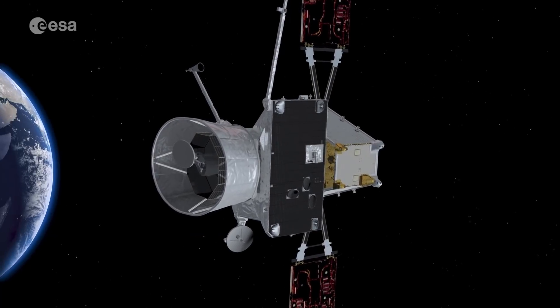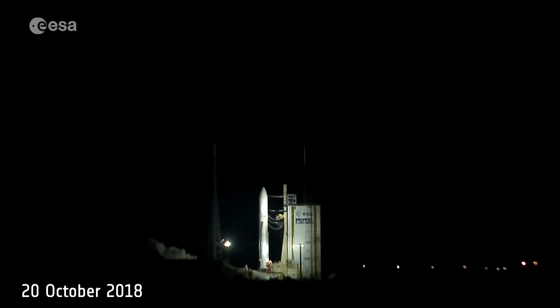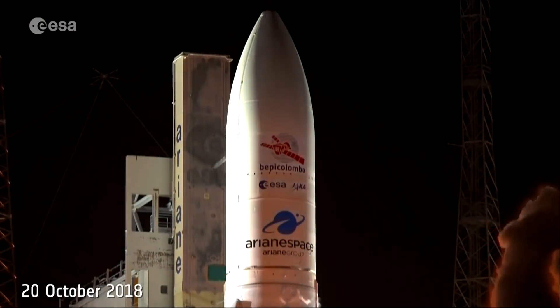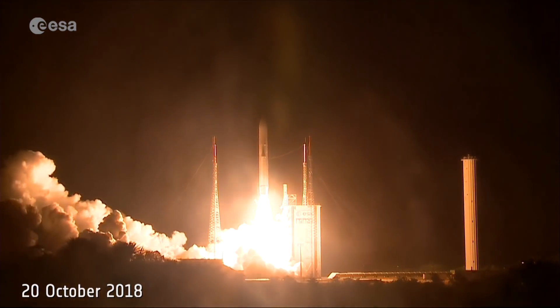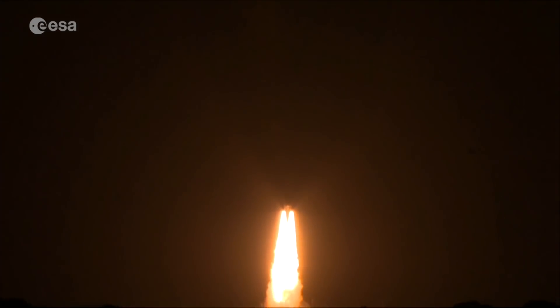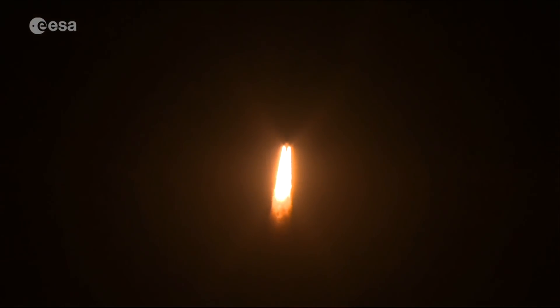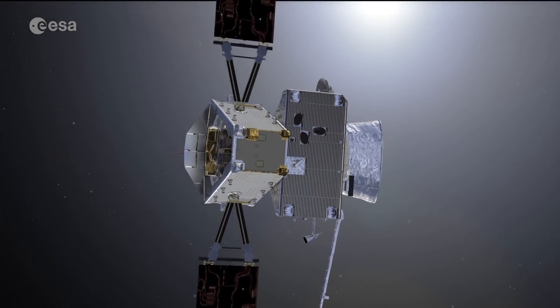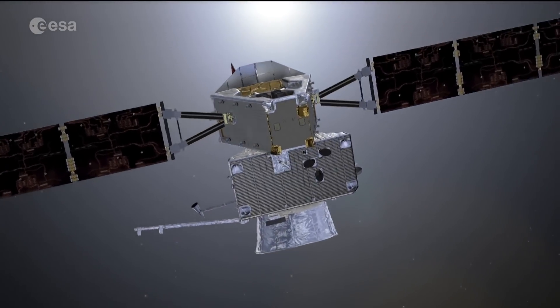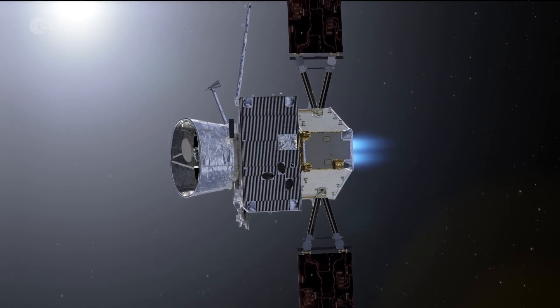The first of BepiColombo's nine planetary flybys will be of Earth on April 10th. Since its launch almost two years ago, BepiColombo has been steadily making its long journey to Mercury, the innermost planet in our solar system. During this time, instruments have been checked and software updates installed. The trajectory has also been refined by firing its thruster and solar electric propulsion system, commanded and checked regularly from the ground.